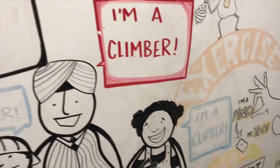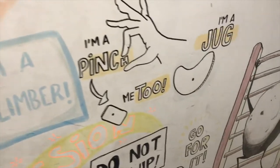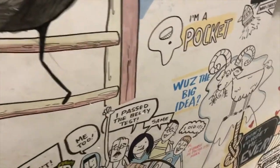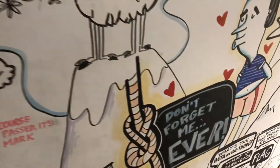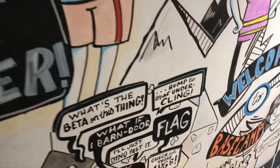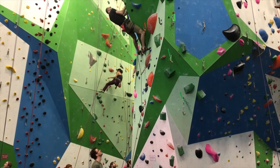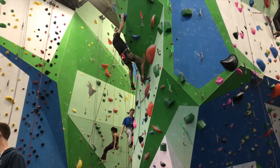Those stairs that get you up to the bouldering area have a really cool mural — climbing themed and Toronto themed, just a fun thing to look at as you're walking from the ground floor to the top floor. A unique challenge of this place is that as you walk in the front door, you don't necessarily have to walk past the check-in counter to get to the bouldering area, which I think I would find really difficult managing a facility — it does add some challenges to controlling traffic.